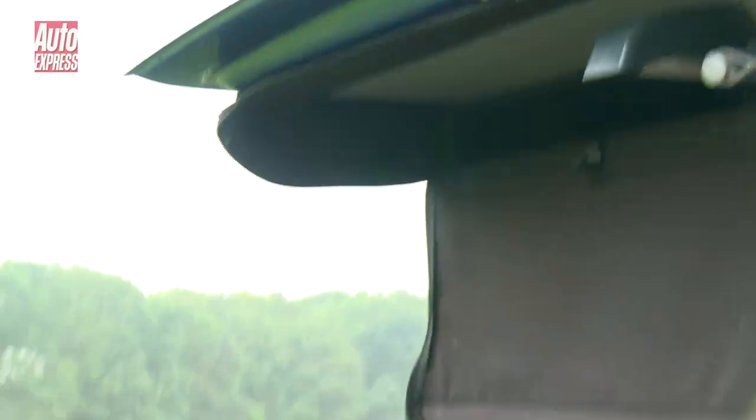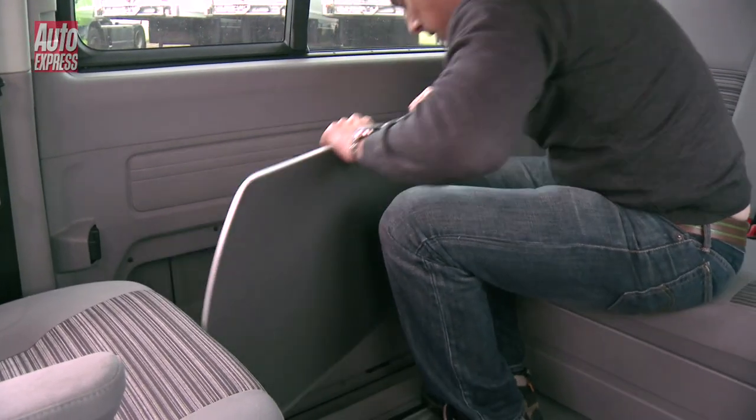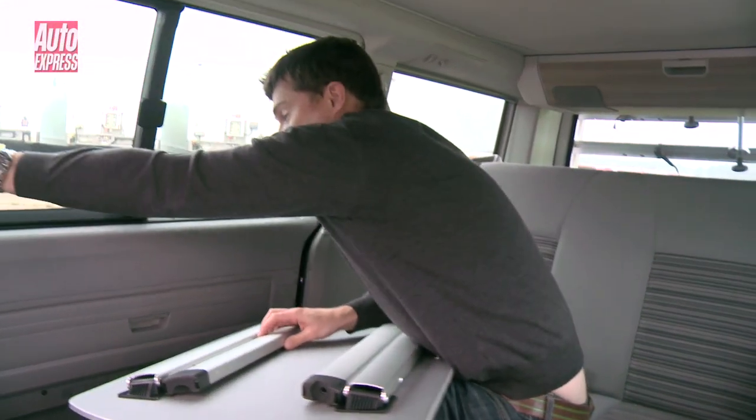That's not all though — stowed in the boot hatch are a couple of picnic chairs, and there is a table in the sliding side door so you can have an outdoor picnic.